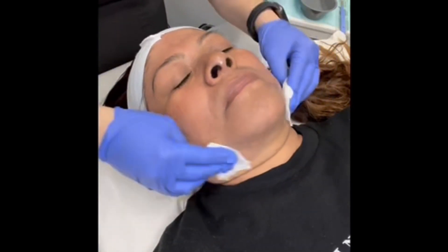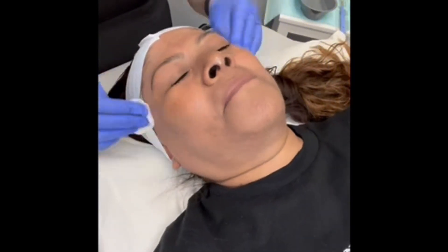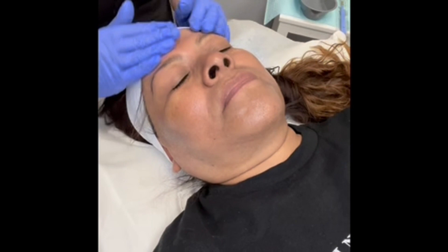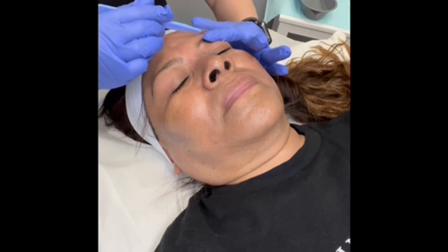Hyperpigmentation is actually an umbrella term used to describe the darkening of the skin. This is often going to show up as little spots on the skin or patches of darker skin. There are several different kinds of hyperpigmentation such as melasma, sunspots, and post-inflammatory hyperpigmentation, and these are all triggered by a number of different things such as hormones, sun exposure, and trauma to the skin.